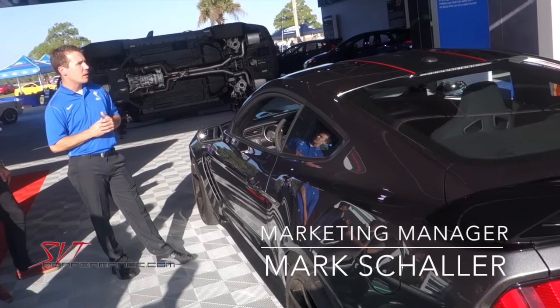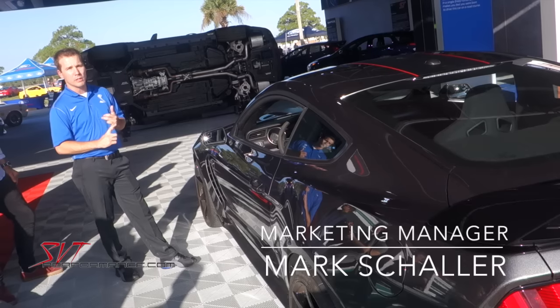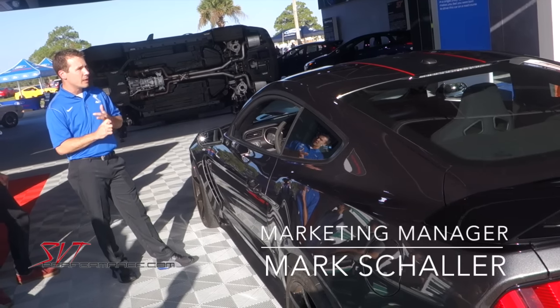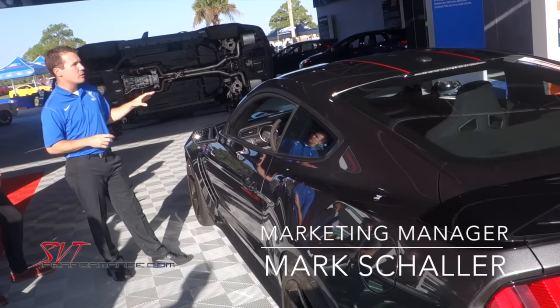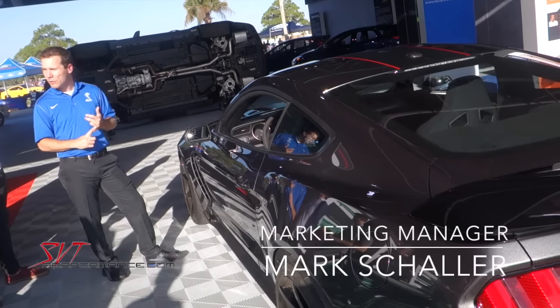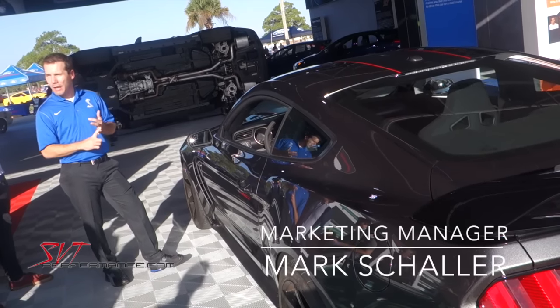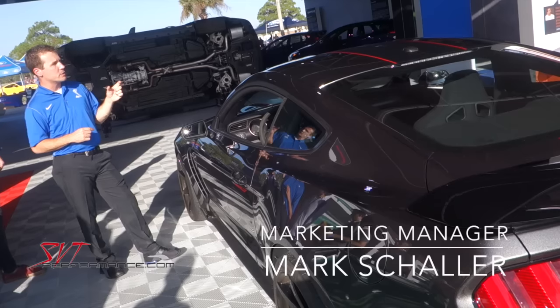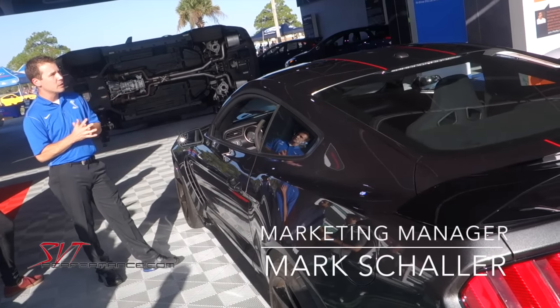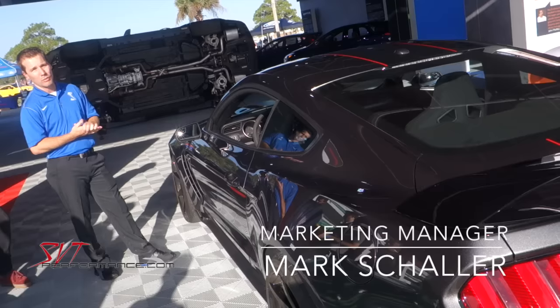On the interior instrument panel, every car will come with a unique serialized badge with a chassis number denoting the vehicle number and model year. And underneath the hood, all 5.2 liter V8s are still hand-built, and each has the name of the person that assembled the engine stamped into the badge underneath the hood — so you know who actually put the engine in your vehicle.